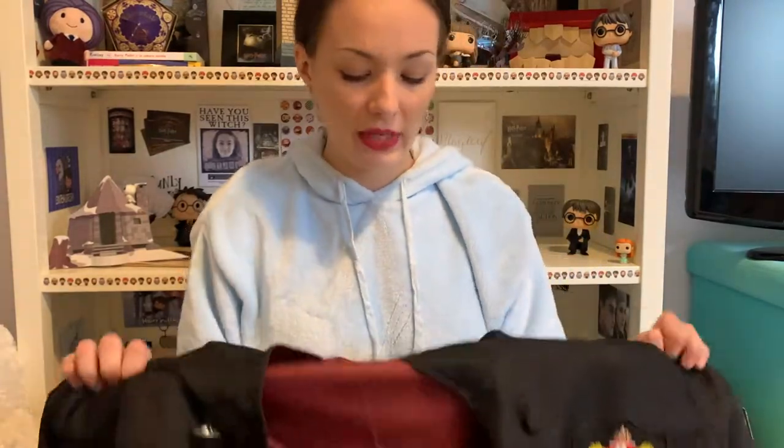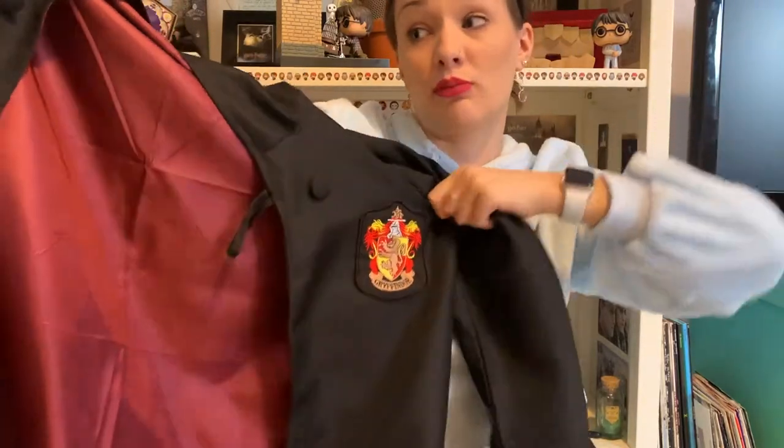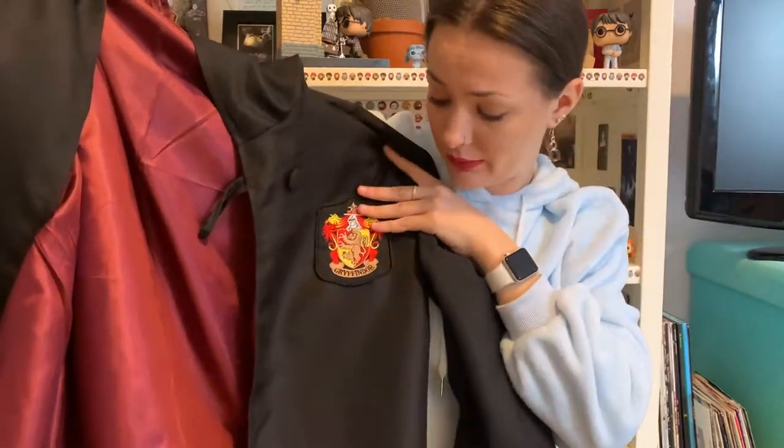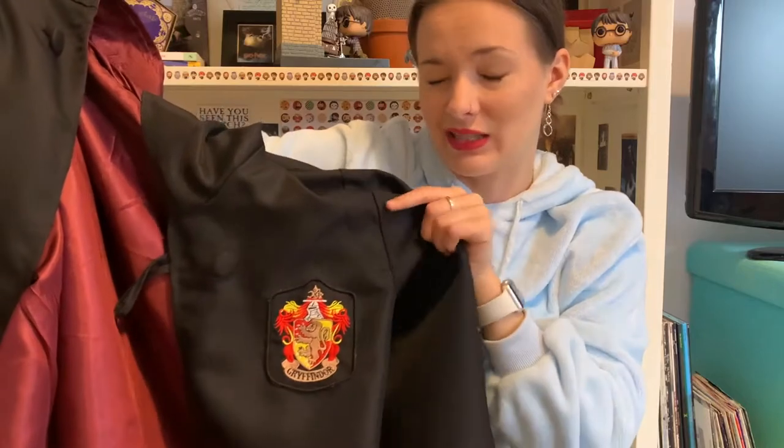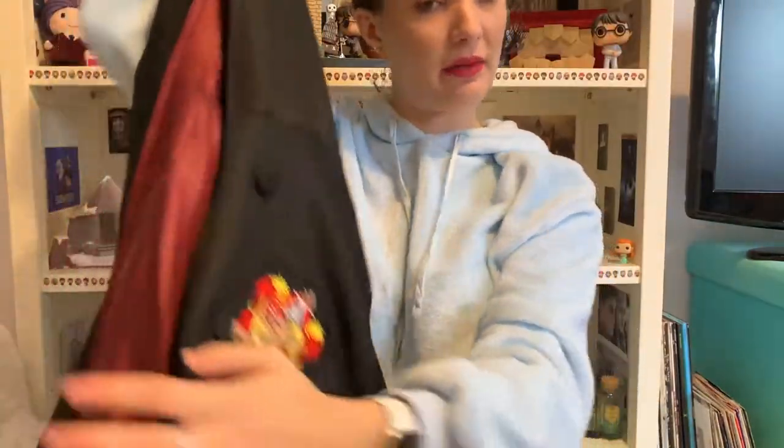I then of course have the full Hogwarts getup. For Halloween one year I was just a Hogwarts student kind of vibe, and so I got the full Hogwarts gown. I just got this on eBay, and it's actually pretty good quality, because I did not want to pay extortionate prices for the official ones — they're like £100 or something insane. It's a full length Gryffindor robe with a pointy hood and all.